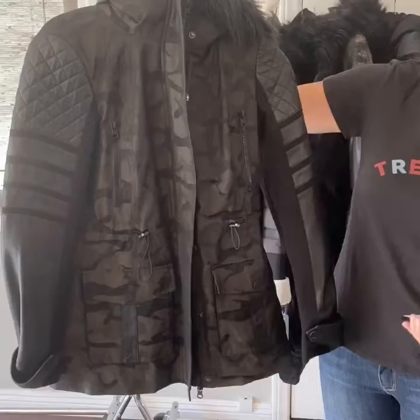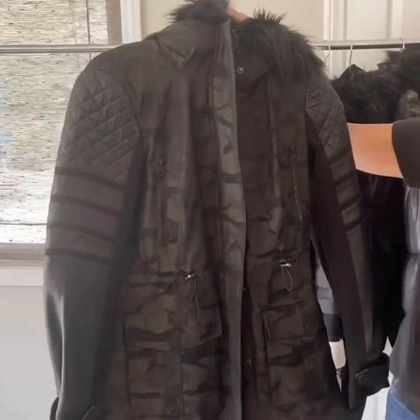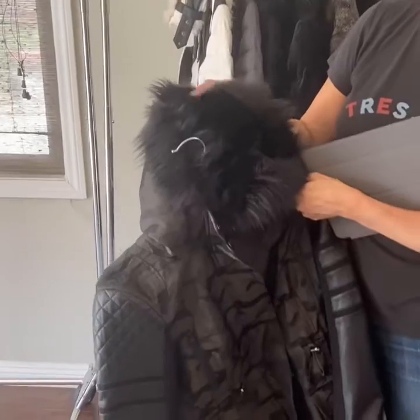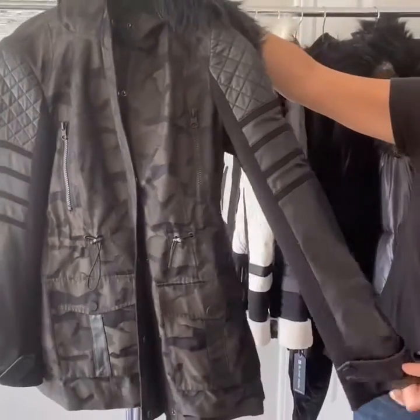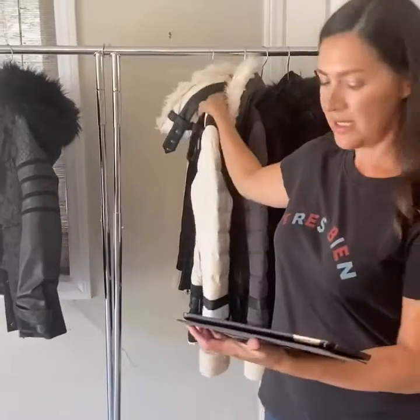This one is the Enfield Hybrid Camo Jacket. It has that really nice, their famous camo print. It has a cute hood and a nice lush on the inside — it's like their Sherpa. We have this sleeving; it's real leather. That one is $126 for $279, so lots of details.